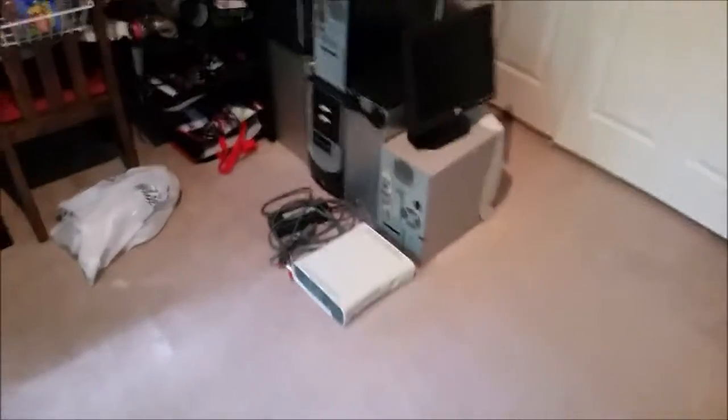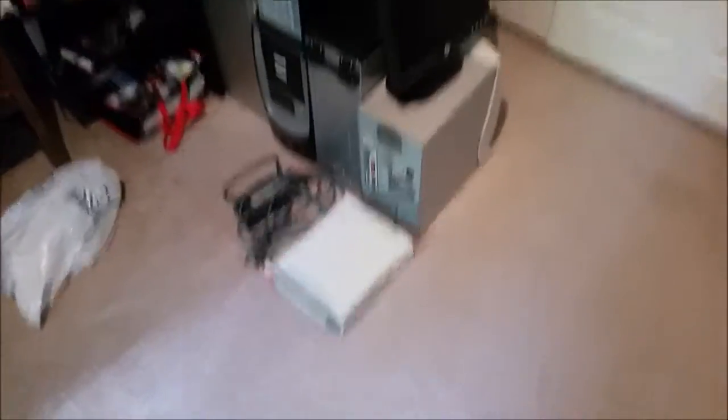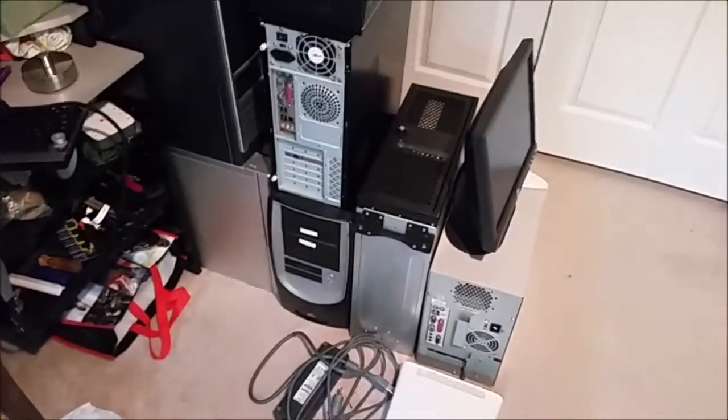This is a bunch of stuff I got for free on Craigslist. There are like seven towers. Some of the stuff isn't here anymore — we actually had two Xbox 360s, a couple monitors, actually three monitors, keyboards, mice. There are seven towers total.